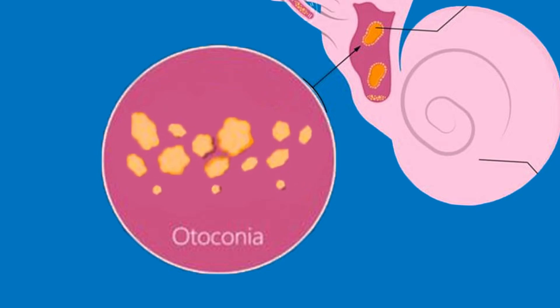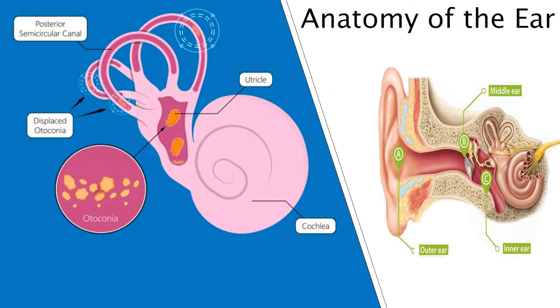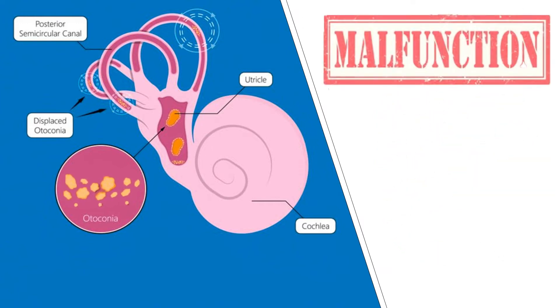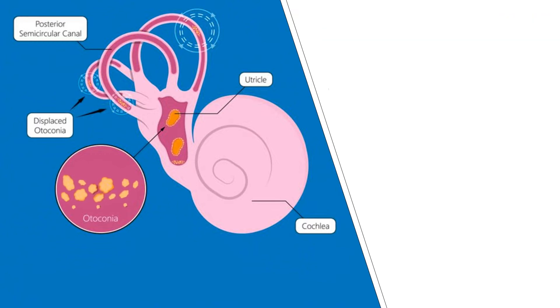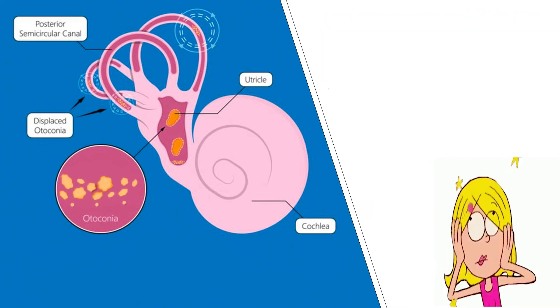Unfortunately, these crystals can sometimes break free and float around in the semicircular canals of the ear. When this happens, it causes inaccurate information about the body's position to be sent to the brain. This leads to dizziness and the feeling of spinning, otherwise known as vertigo.